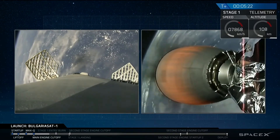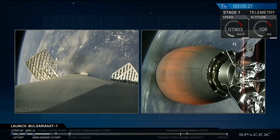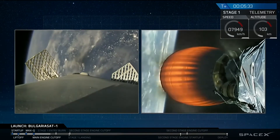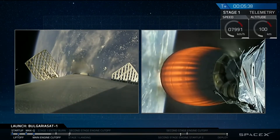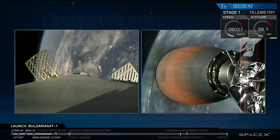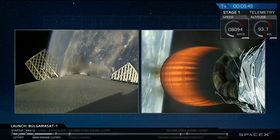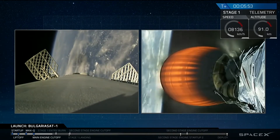Coming up in about a minute we have our entry burn of the first stage. This is a three-engine entry burn for today's mission. Since we are landing on the drone ship, we do not have a boost-back burn — we only have an entry burn and a landing burn, two burns total for the first stage. Entry coming in for first stage is one of the highest heating and structural load maneuvers, making this a very challenging first-stage landing on the drone ship.